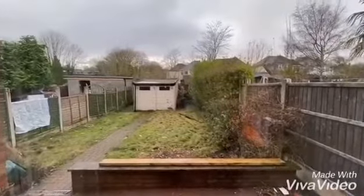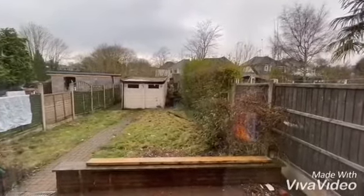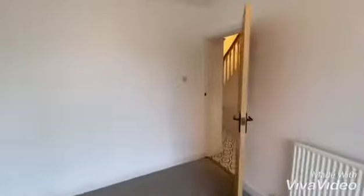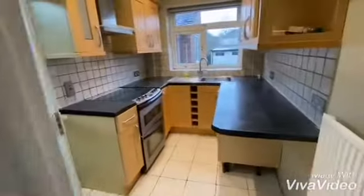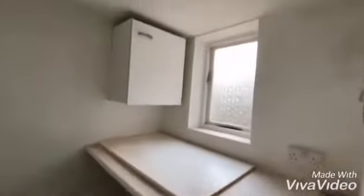Back garden there, with a storage garage-type building at the bottom. Access via rear access. Modern kitchen here, and storage — straight utility through here. Door to the garden and a utility-style room here.